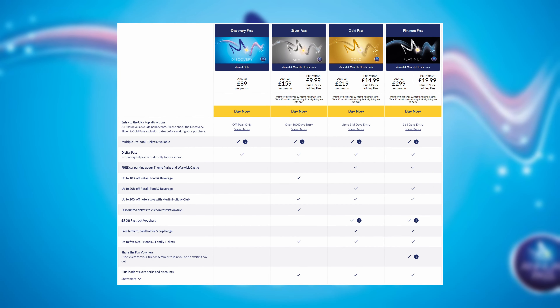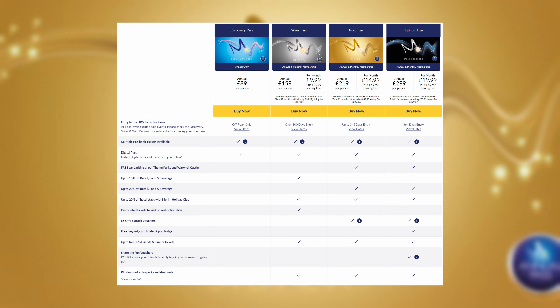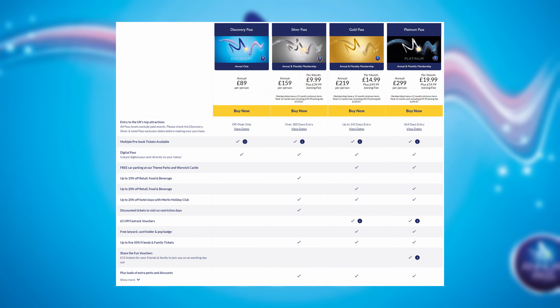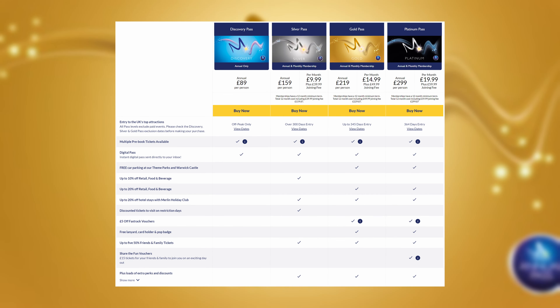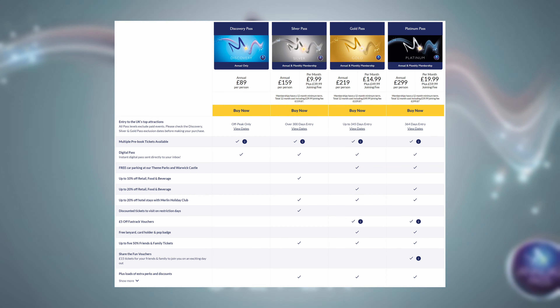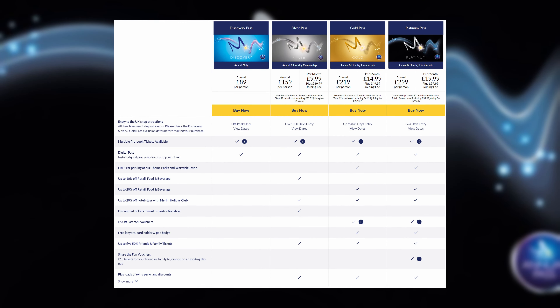In terms of pricing: the Discovery pass currently sits at £89 with no pay-monthly option; the Silver pass is £159 with a £9.99 monthly option; and the Gold pass is £219 with a £14.99 monthly option. Only the Gold and Platinum passes include free car parking. The Silver pass gives 10% off food and retail, while Gold and Platinum get 20%. One interesting distinction: the Silver pass allows discounted tickets on restricted days, but the Gold pass currently does not — meaning Gold pass holders would pay full price on restricted days.